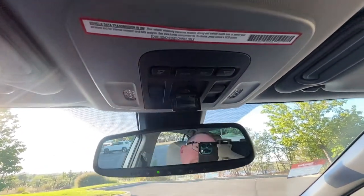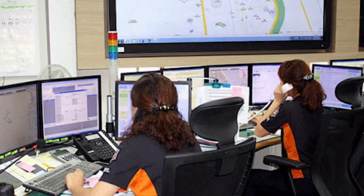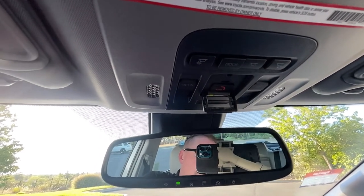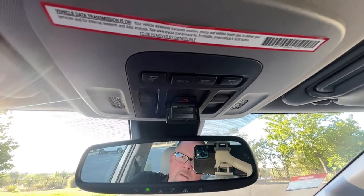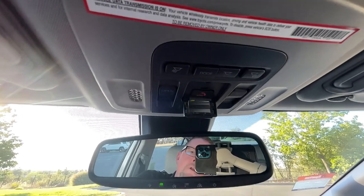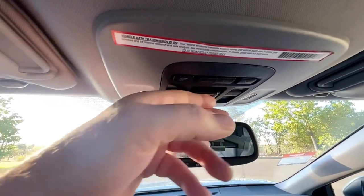There's an SOS button that handles several features. If you're in an accident where airbags deploy, there's a mobile cell phone built into the vehicle — it will automatically call the call center to alert them you've been in an accident. They'll reach out through the PA system, or you can push it if you're in an emergency. That service is free for the life of the vehicle. Roadside assistance — flat tire, ran out of gas, lockout — is a three-year trial, as is the stolen vehicle locator. Really nice features included with this vehicle, along with the Toyota Safety Sense 2.0.